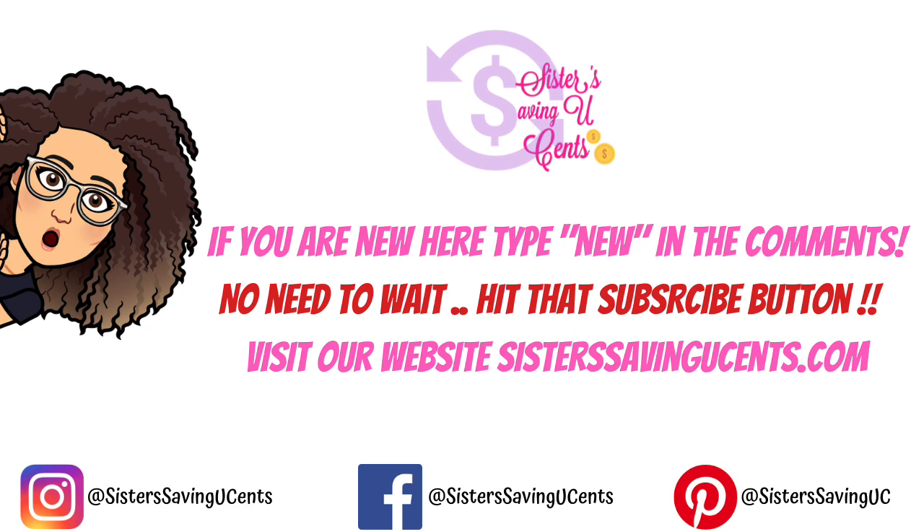I am back with your CVS deals of the week. These deals start on Sunday 10/11 and go through 10/17. We have so many good deals this week, and we'll have more to come once we see what coupons we get in the app. If you guys are new here, leave a comment so I can welcome you to the channel. Don't forget we have a website — sistersavingusense.com — where we post deals every single day for CVS, Target, Walgreens, Dollar General, and every other store in between.